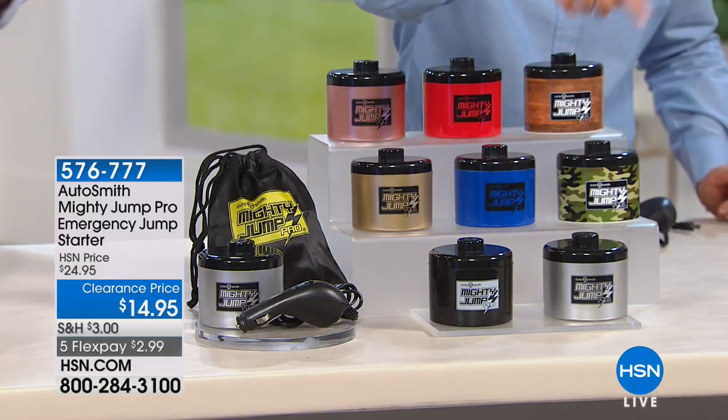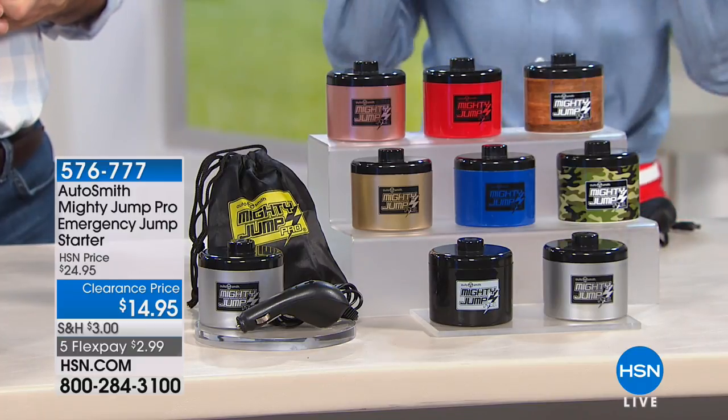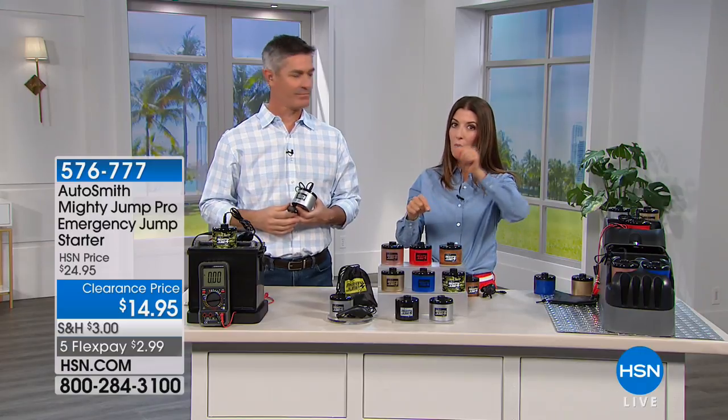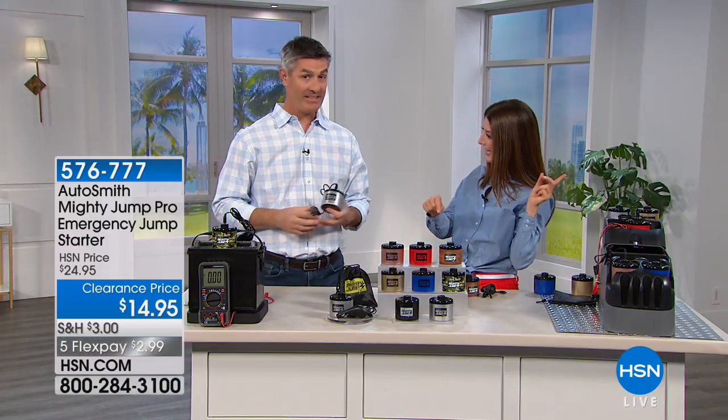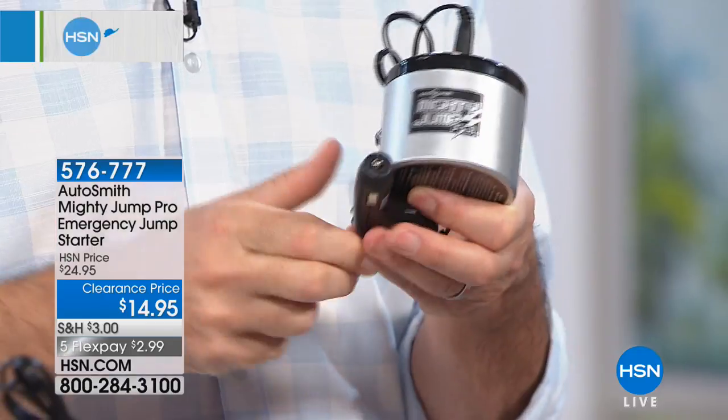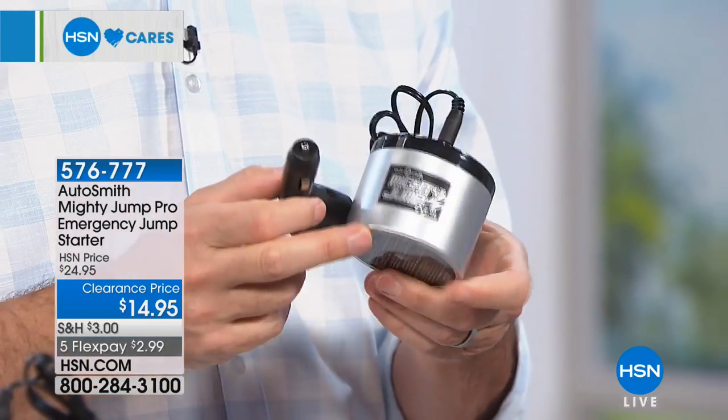Once you choose your color, you're getting a way to instantly jumpstart your car without leaving your vehicle. The thing we struggle with most is that moment when you turn the key and it doesn't start — that pit in your stomach. But now it's not the same amount of panic when you know that sitting in your center console or glove compartment, you have the Mighty Jump. See how small it is — it fits right in the cup holder. All you do is plug it into the 12-volt cigarette lighter adapter, flip one switch, the green light comes on, and you wait.